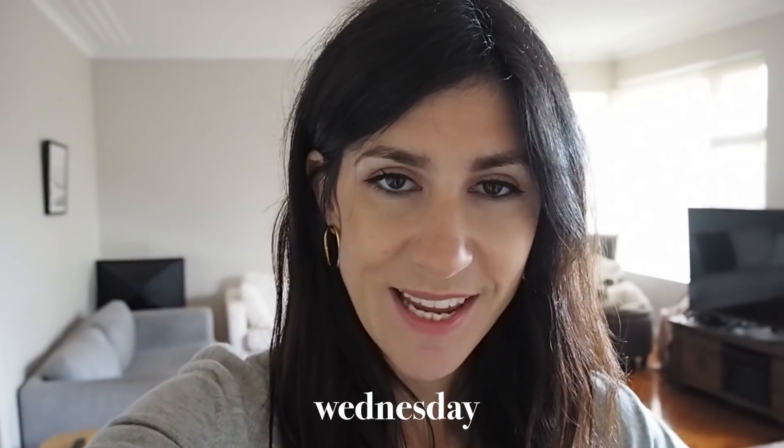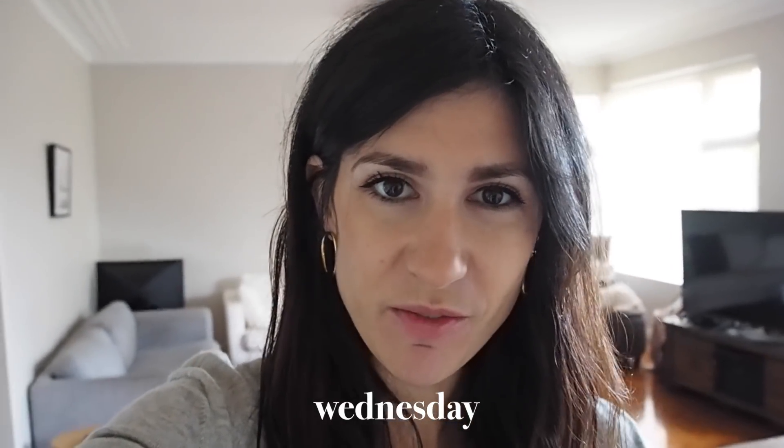Morning guys, it is Wednesday. We are halfway through the working week given that we've got Friday off. I've given myself a little extra time because I ended up missing the train by a hair yesterday. I've gone for something really casual — it's going to be quite warm again today and as I learned on Monday, wearing merino when it's 28 degrees is not a good idea. So I've gone for something that will withstand the heat.